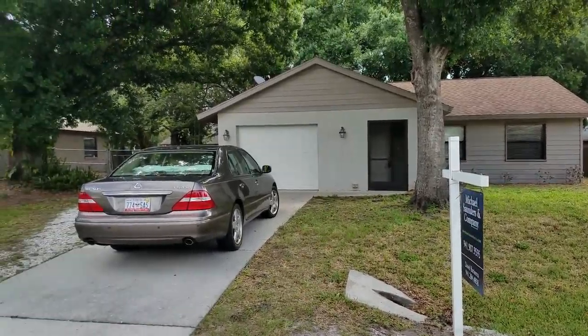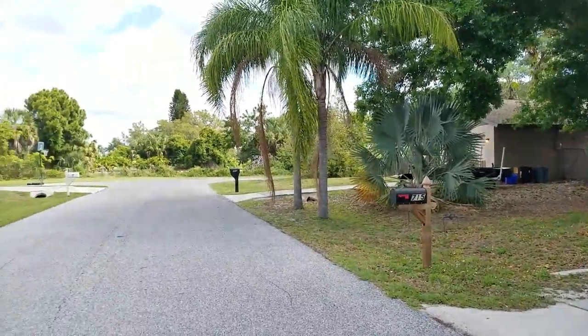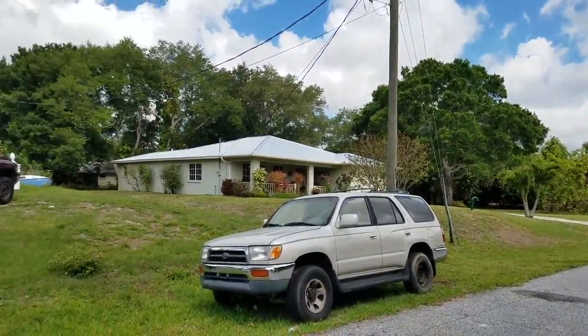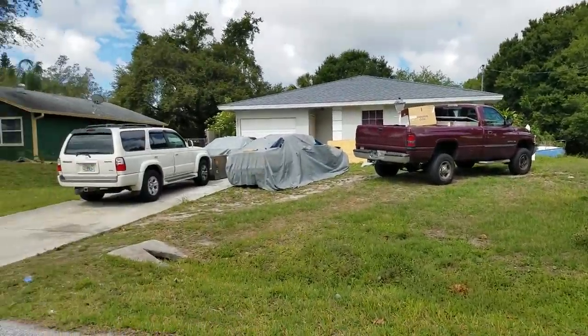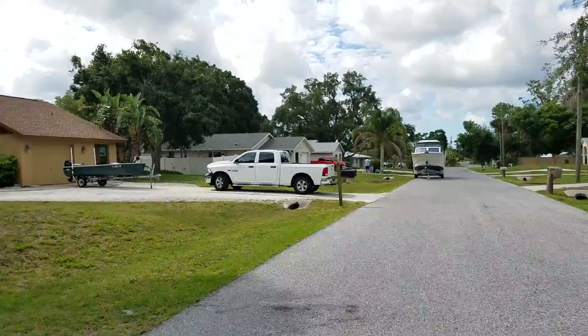This exterior video of 715 Paget. We're located north of Bahia Vista and east of Tuttle. This is not a deed restricted community and this home looks to be in pretty good condition.